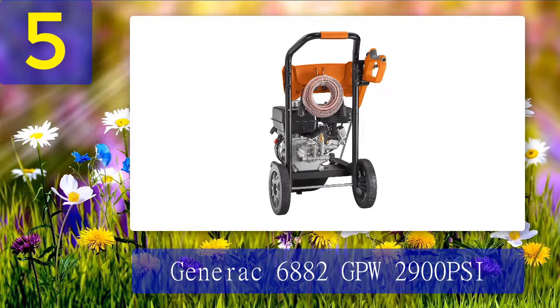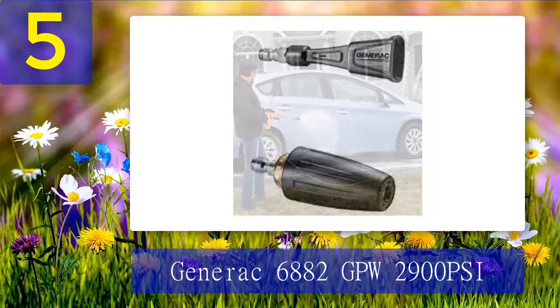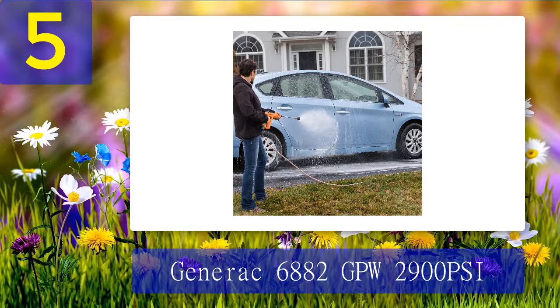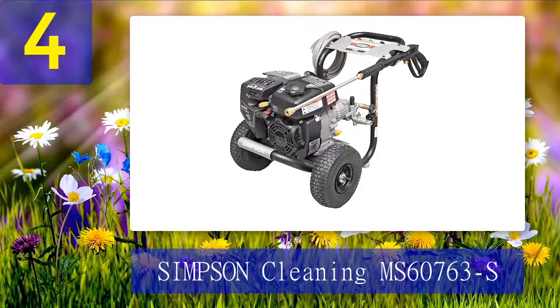The hose of this washer is 25 feet long and is kink and abrasion resistant. This commercial pressure washer works 50% faster than other pressure washers and has an affordable price. Buyers love this washer for its power and efficiency, but some have noted the design is not ergonomic and it's hard to move around. Pros: 50% faster, affordable, powerful, durable. Cons: non-ergonomic design.